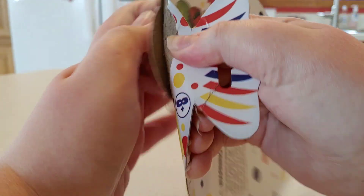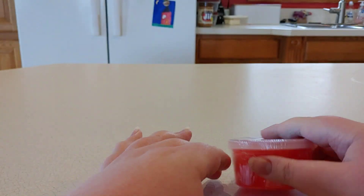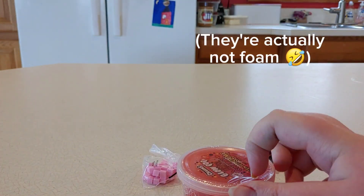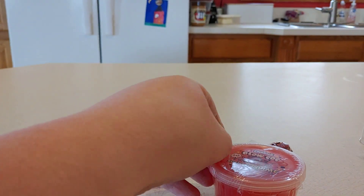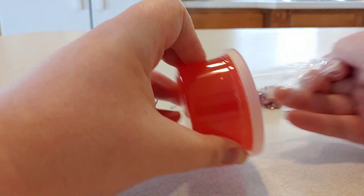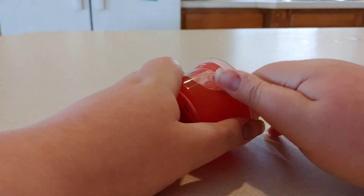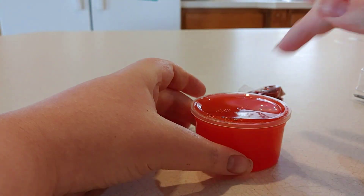It's this red slime that's scented like cherries and it also comes with these little pink foam cubes and red glitter. As I just mentioned, it is scented like cherries and I do like the scent a lot. So let's just open this up — it has a very interesting texture.